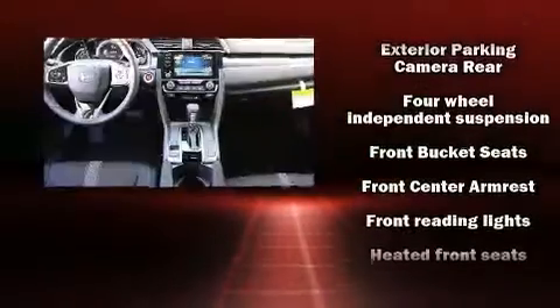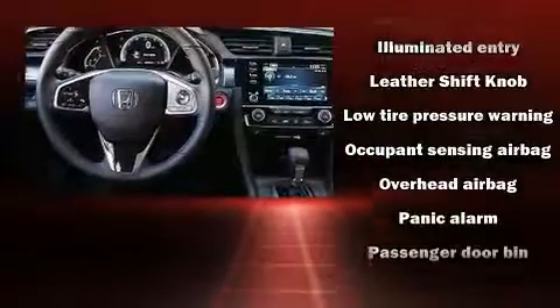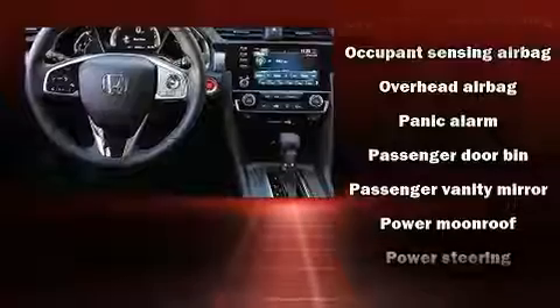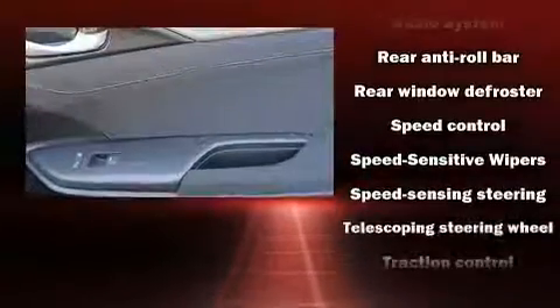Honda ensures the safety and security of its passengers with equipment such as head curtain airbags, an emergency communication system, and four-wheel disc brakes with ABS. For added security, Dynamic Stability Control supplements the drivetrain.